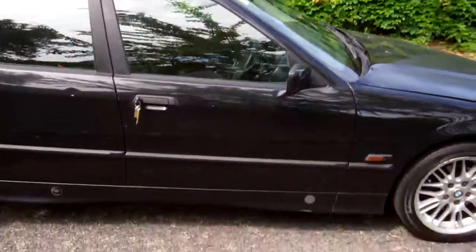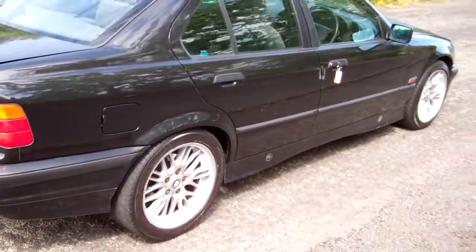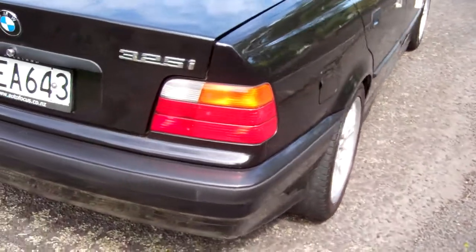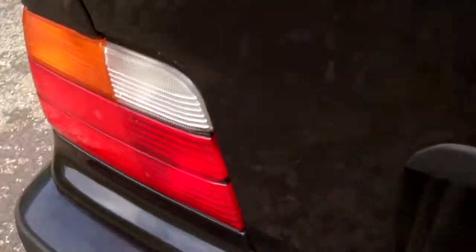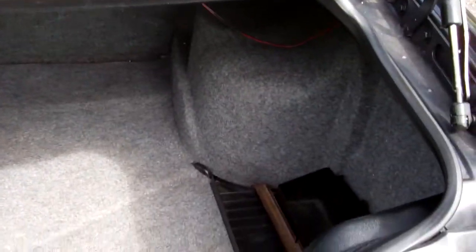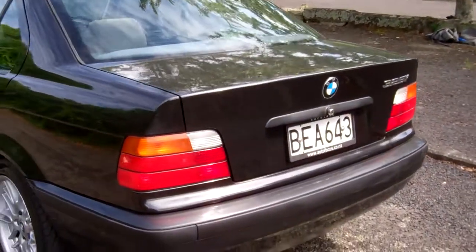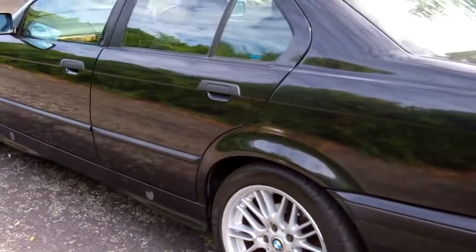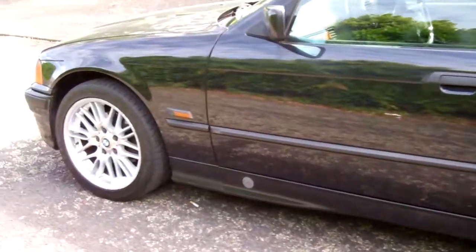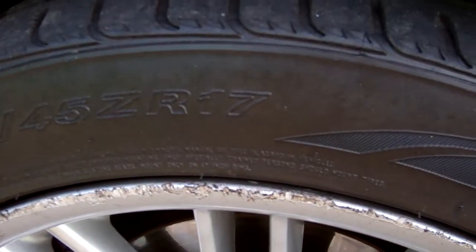See up there, it's got a sunroof on this model. Looks good in black. Here's your boot space, and it's on a set of BMW alloy wheels.